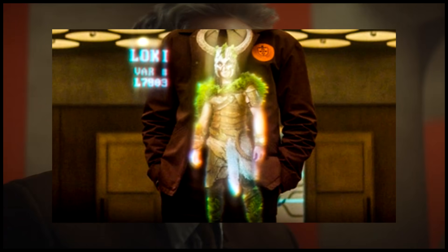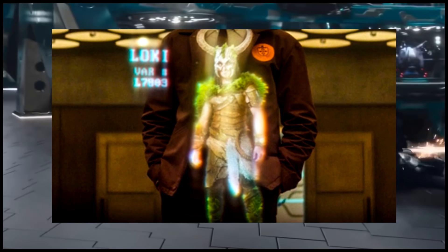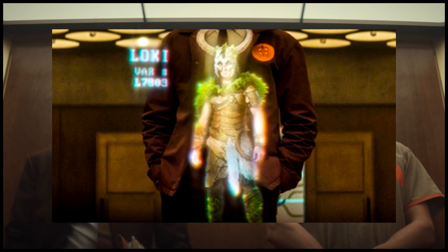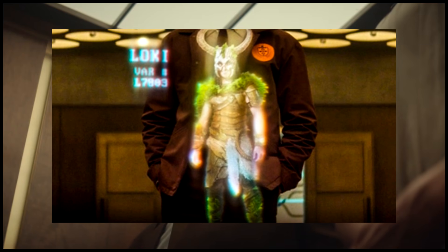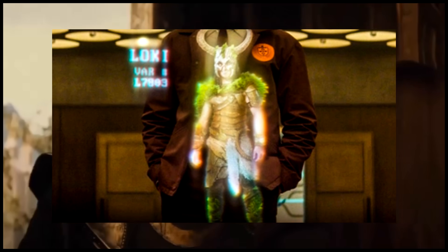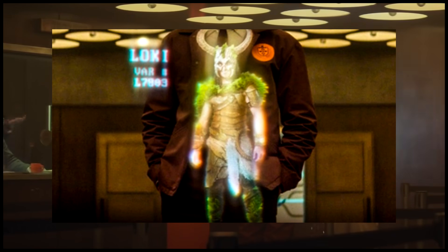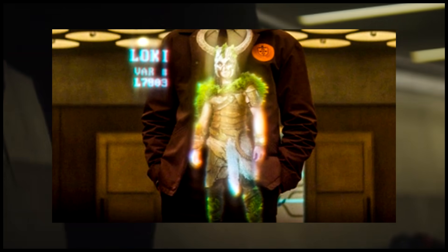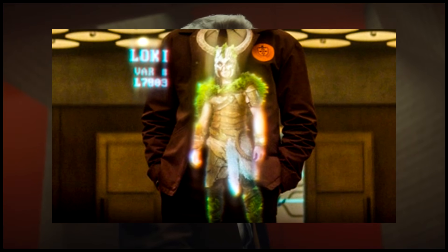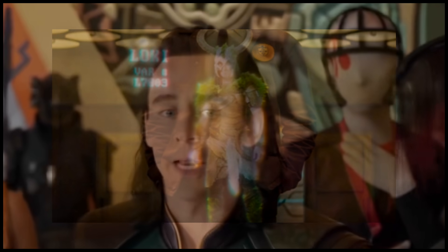Our final variant is L7803. This is obviously just a Viking Loki — something you could expect to see in Viking traditional lore, or even something like God of War. I absolutely love this one; it's my favorite of the bunch, just because it's very traditional. Even though the horns — the Vikings never actually did that, it's all exaggerated — this fits in my opinion and looks great.